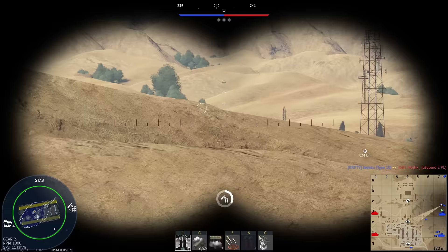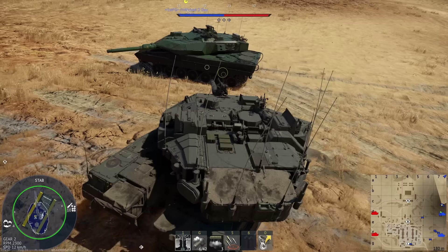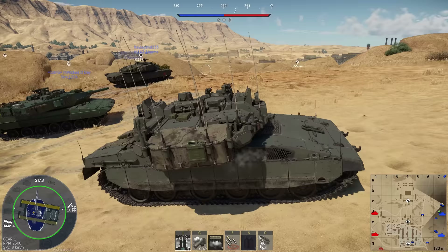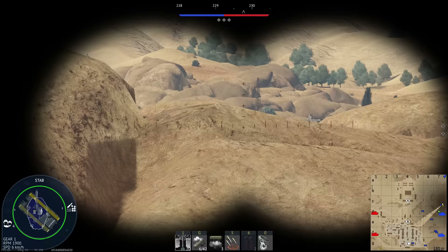Alright lads, in the newest update, the big boy is here — the Merkava Mark IV. Today we're going to be covering the Mark IV as well as the Mark IVM, as they are pretty much just copy and paste, apart from the Mark IVM which has the active protection system, or the hard kill protection system as it's also called. Both tanks are in the 7th rank of the Israeli tech tree and are located at battle rating 7.0.